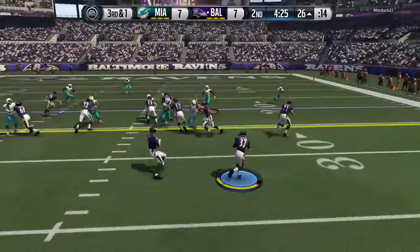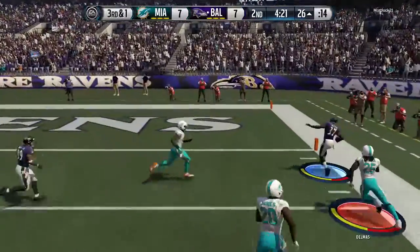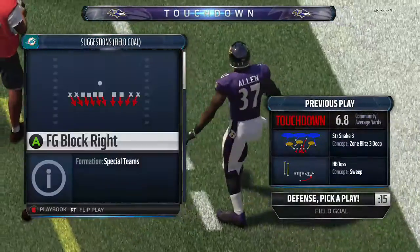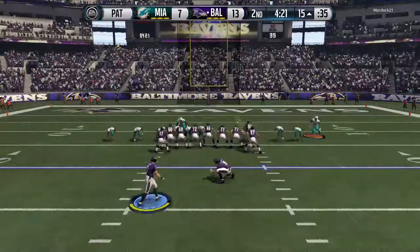Third and short, and now here's the toss. In stride, and he's home for the touchdown. They've got the lead here early in the second quarter — a good development for them in this game.